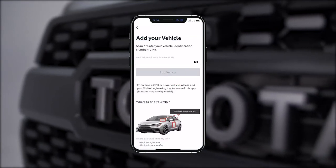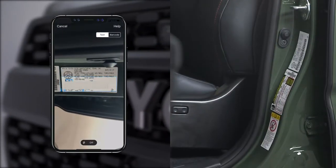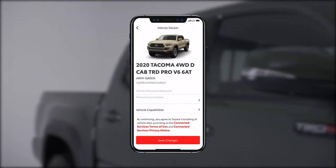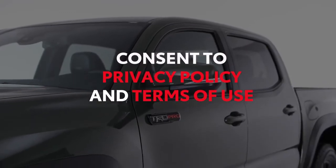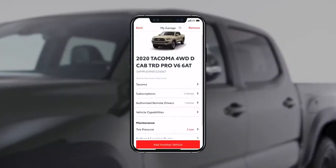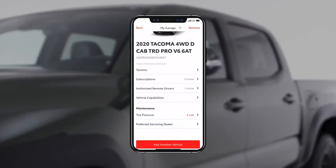Add a vehicle to your garage by scanning the VIN located in the door jamb of your vehicle. If it is a compatible vehicle, you will see an image of it appear in your app, along with the features it is equipped with. You will need to agree to the Terms of Use and Privacy Policy to use your connected services. Set your preferred dealership, if it varies from the dealership which is already in the app.